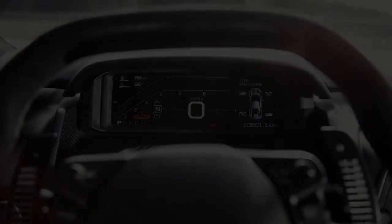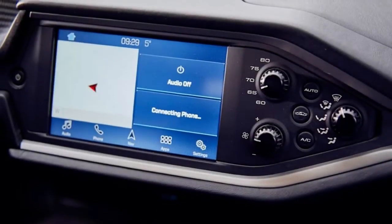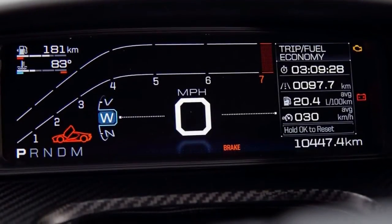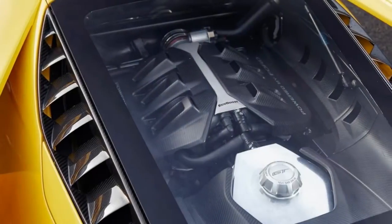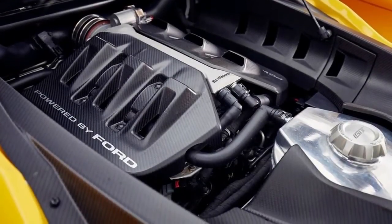Beyond France, we also extracted a full set of performance numbers from another GT in Michigan, and later took that car to Virginia International Raceway to see how its lap time compared against some of the harder chargers. With production limited to just 250 units per year, that means a considerable portion of the current fleet has been used to bring you this story.